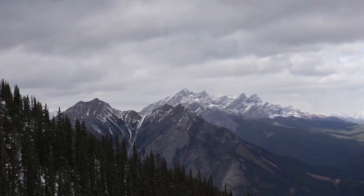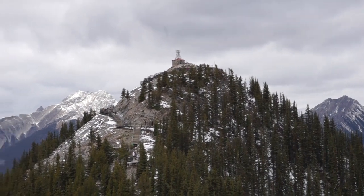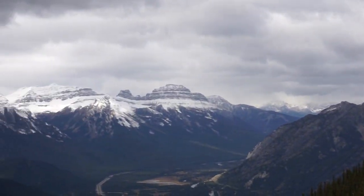This is the observation deck, which is the highest floor of the gondola building.